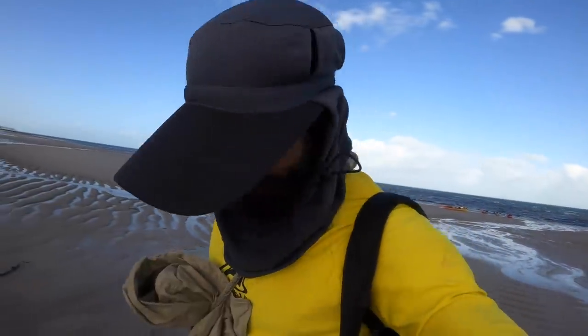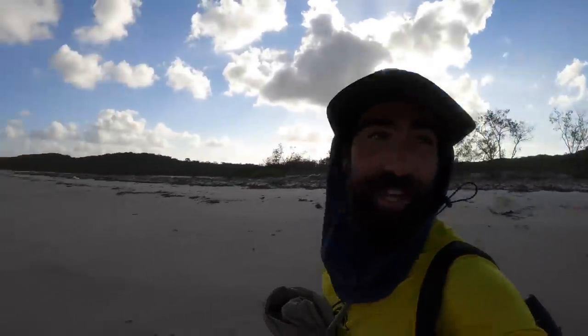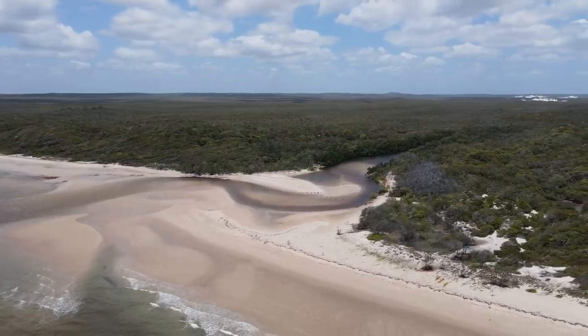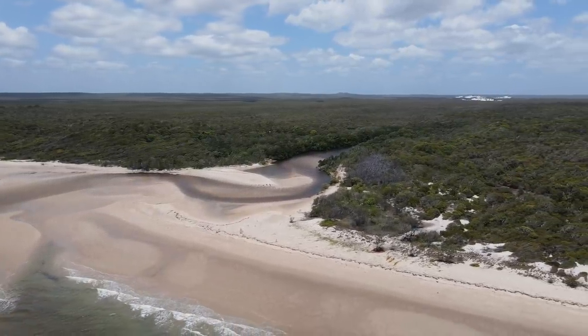We want to make the kayaks a fair bit lighter, so we're going to be here for two nights and set up camp before it gets dark. So far so good — big exposed beach, a bit of high ground too, so it's safer from crocs. And over that ridge there is a pretty big river system.